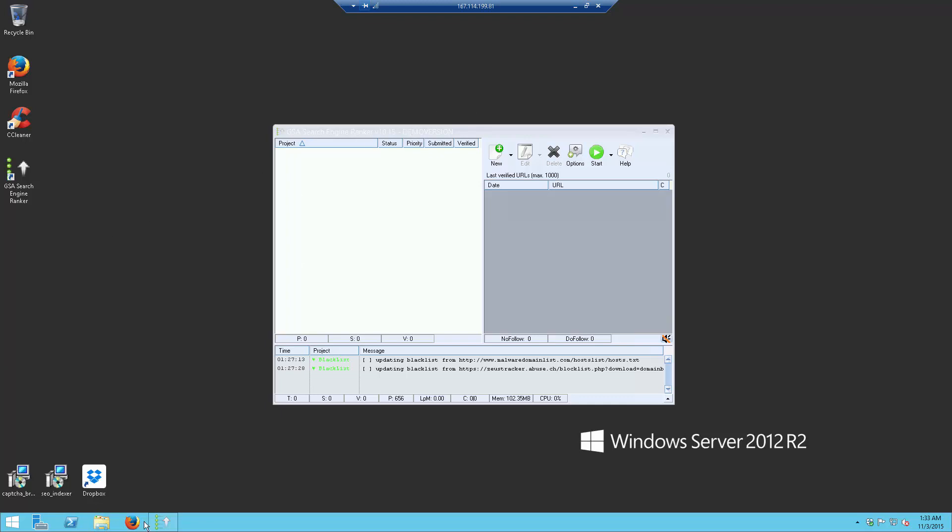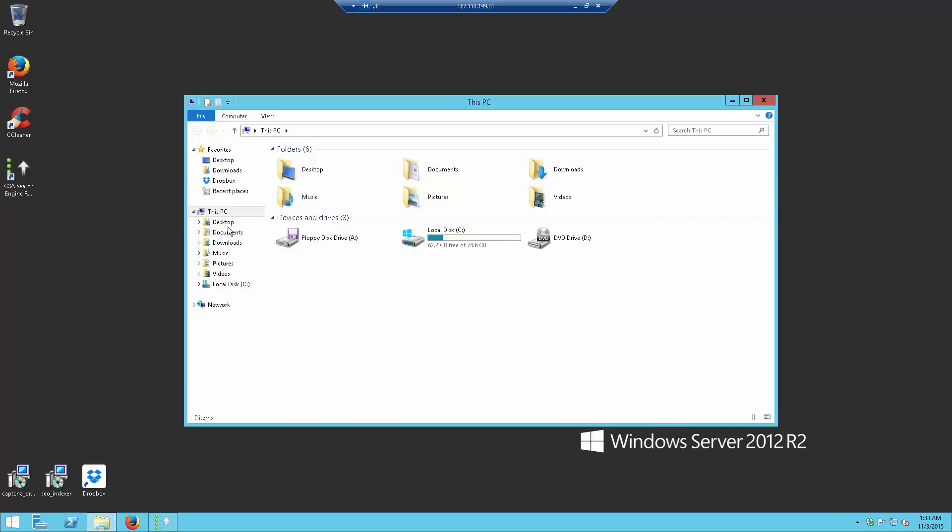If you have any questions with regards to the proxy service, the GSI Search Engine Rank, or the VPS itself, feel free to contact us at any time. The VPSs are all really powerful — you get 75 gigabyte SSD space, and you basically have 62 gigabytes free once you add GSI Search Engine Rank, so you still have more than enough space available for your own purposes.